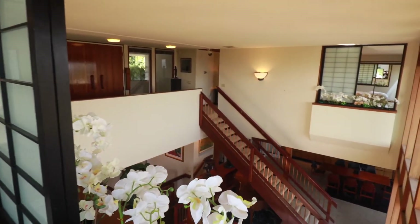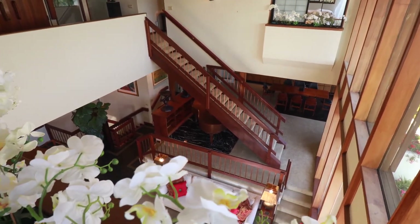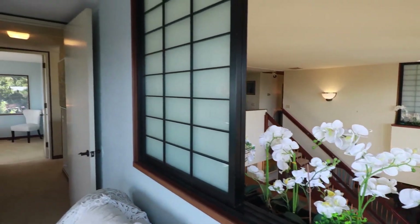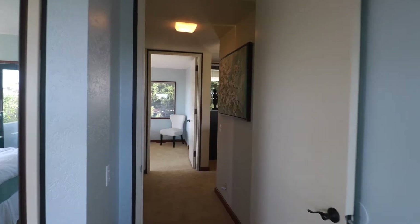Two of the rooms — this room and the master suite — have these great Japanese-style dividing window screens that can be open for airflow and additional natural light, or closed for privacy.